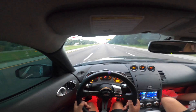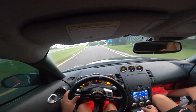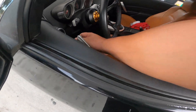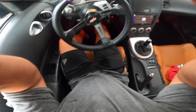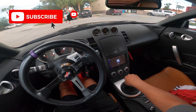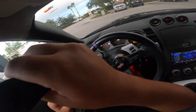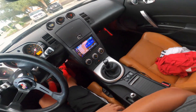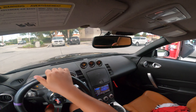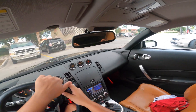Damn, is that a Tomei? Okay, all right boys. Let me adjust this chair — I'll probably got to turn the car on first, neutral. Right now guys, we're just headed to the meet.